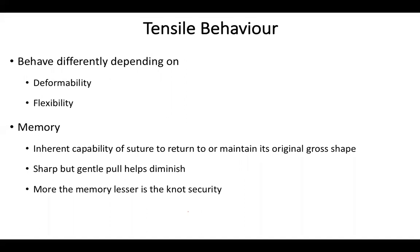Every suture behaves differently depending on its deformability or flexibility. Deformability is when the cut surface of the suture changes from circular to oval, or becomes rigid. Elasticity refers to the suture returning to its original length once tension is removed. Memory is the inherent capability of a suture to return to its original packaging shape. More memory means lesser knot security. A sharp but gentle pull diminishes memory; scrub nurses often place an artery forceps at the end of the suture so it doesn't curl up.